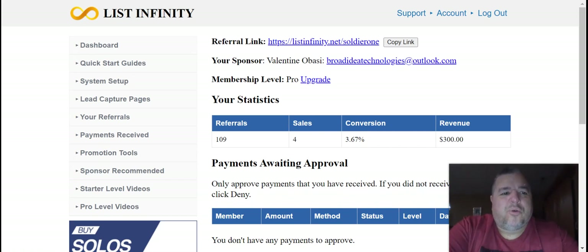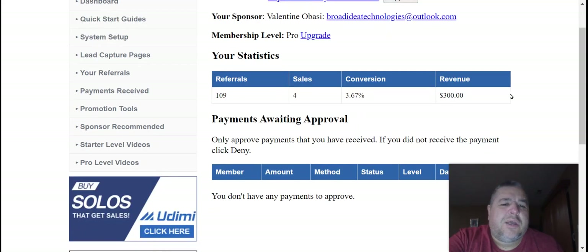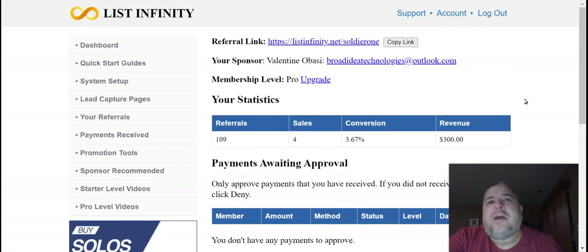The cost to be a pro member is just $100 one time only. You can use PayPal — there are a whole bunch of different payment processors you can use. Most likely you probably use Cash App, Venmo, PayPal is another one, and Stripe is another one.